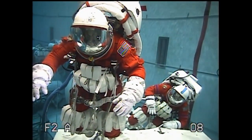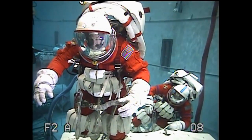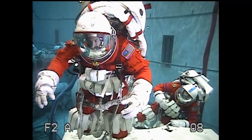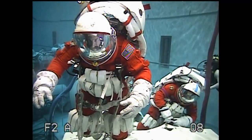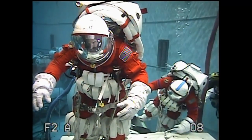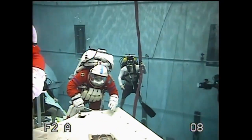Originally Orion was designed without any EVA capability at all, and the crew office and others felt very strongly that we needed to have a contingency capability. So the idea of doing an umbilical spacewalk in the suit you were launching and landing in — ACES at the time — came to be a concept. Once we tested that, we found that we actually had better mobility than we anticipated, though we still have a long way to go to get any real useful mobility. We just don't know what we'll be able to do in this suit because it needs significant modifications to make it easy to translate.